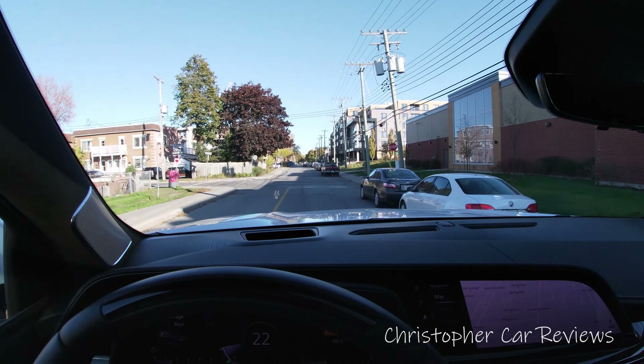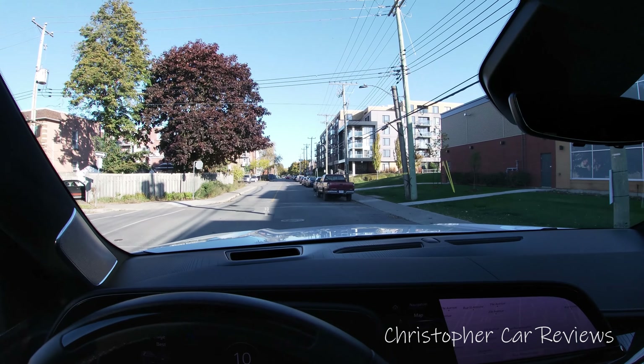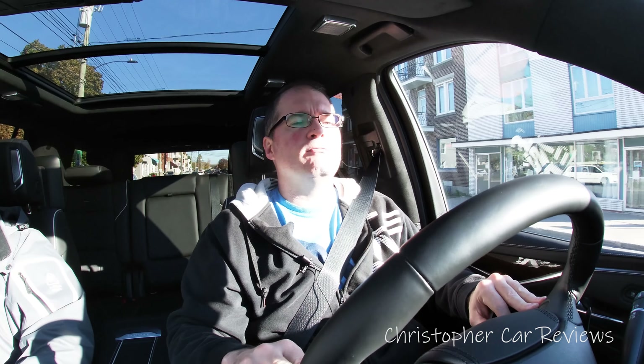I was on the highway trying the Super Cruise — it works. I wasn't touching the steering wheel at all, and there's a convenient green light on the steering wheel to let you know it's active. Super Cruise is like a pilot assist — it's better than other cruise control systems where you have to keep your hand on the wheel. I had my hands off the wheel, feet off the gas and brake, and the car was driving itself for many minutes until I got off the highway.